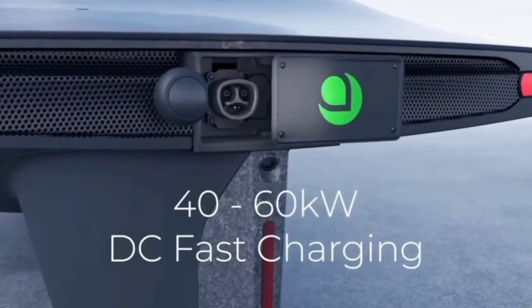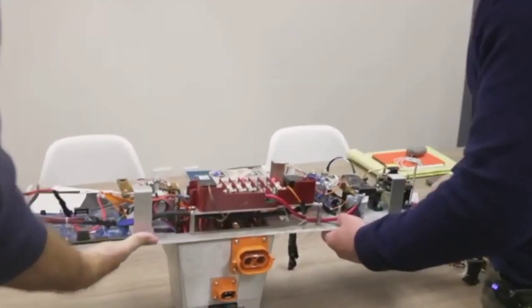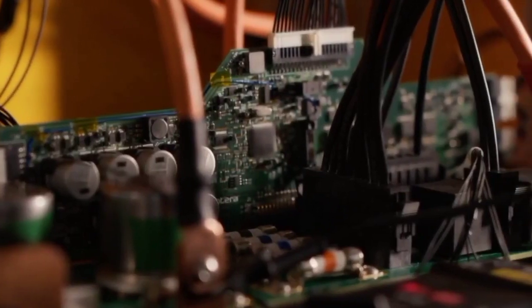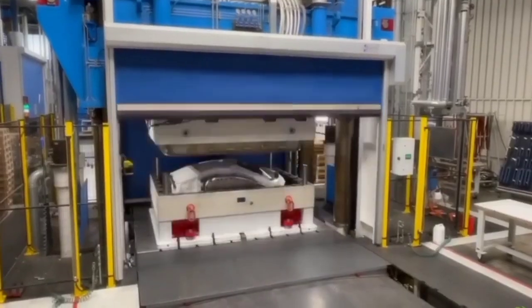Another critical aspect of the Aptera's efficiency is its lightweight construction. The vehicle's body is made from a combination of lightweight materials, including carbon fiber and advanced composites. This results in a curb weight of just around 1,800 pounds (816 kilograms), which is significantly lighter than most conventional cars. The lower weight means less energy is required to accelerate and maintain speed. The use of carbon fiber and composites also provides excellent structural integrity and safety through Aptera's monocoque construction, where the body and chassis are integrated into a single structure, enhancing rigidity and crash safety while keeping weight low.